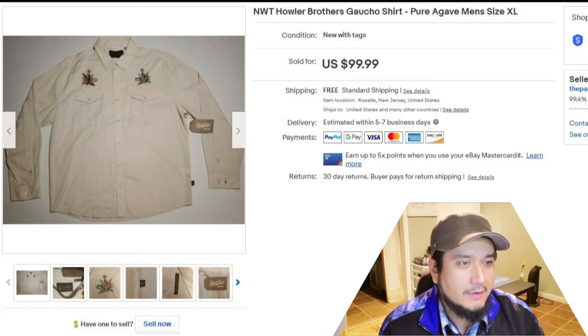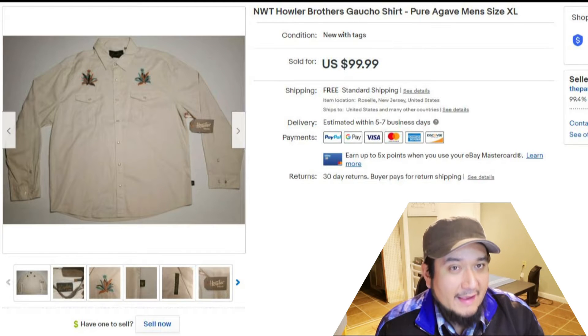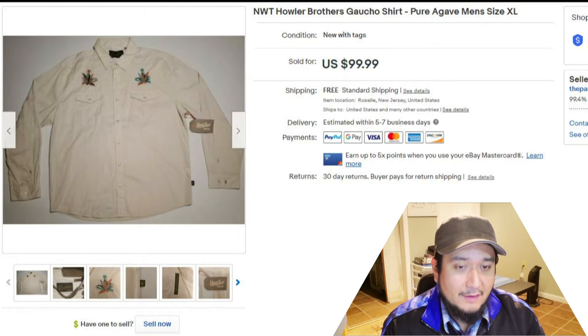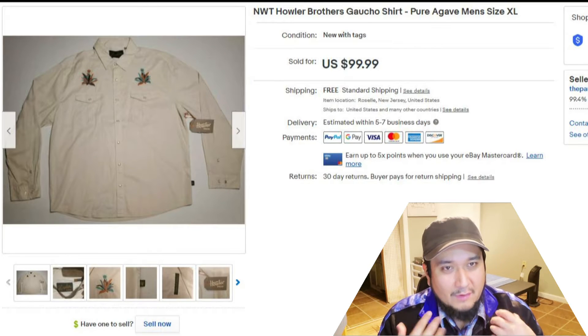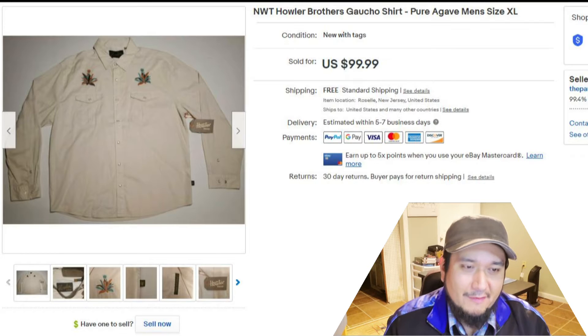First up, a Holler Bros Guancho shirt — pure agave, men's size extra-large. New with tags always sell faster and better than used items. I'd never heard of this brand, but now it's on my radar. Holler Bros is a really good brand in the south — places like Arizona where they have dry heat. When I saw it, I bought it for six dollars at L Train Vintage in Brooklyn.